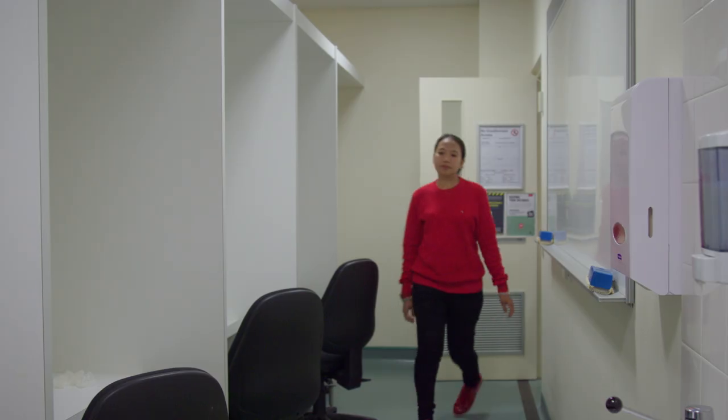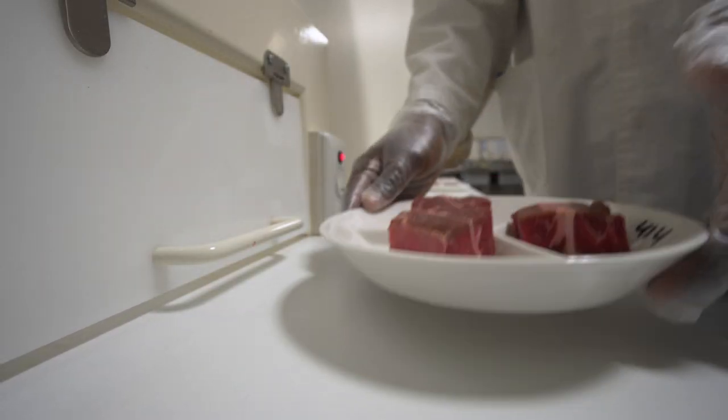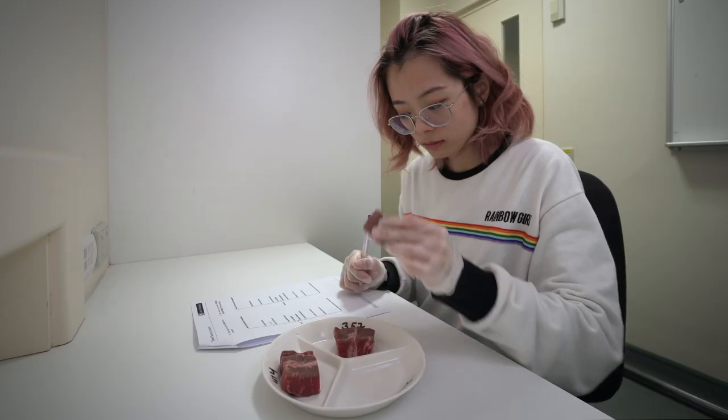Unlike existing attempts at solving the problem, the Curtin solution doesn't adversely affect the taste, texture, appearance or other characteristics of the meat.